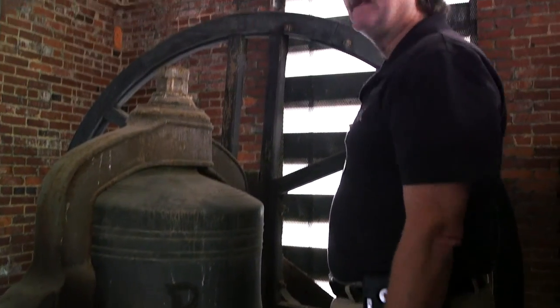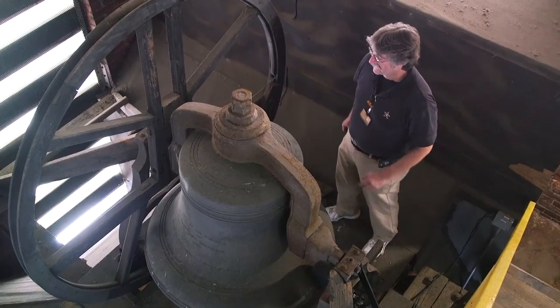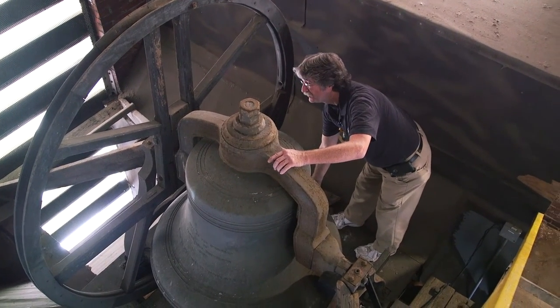Over here on my right is the wheel that before 1966 — from 1906 up until then — had the rope and would pull and let the bell swing to ring the bell.